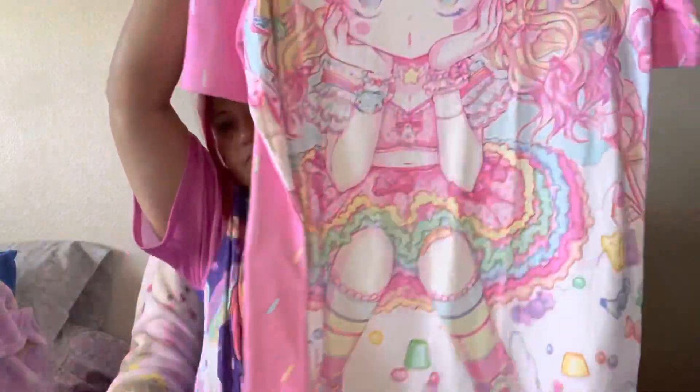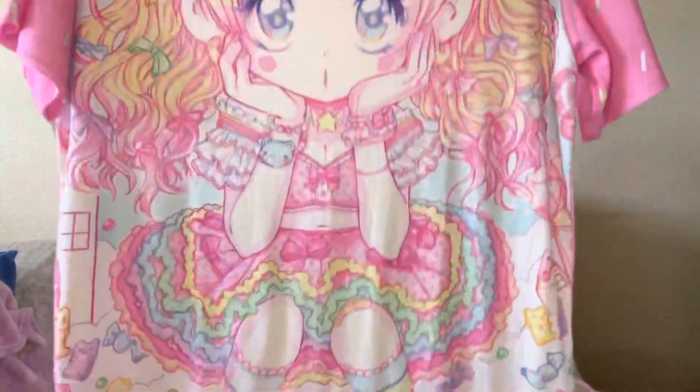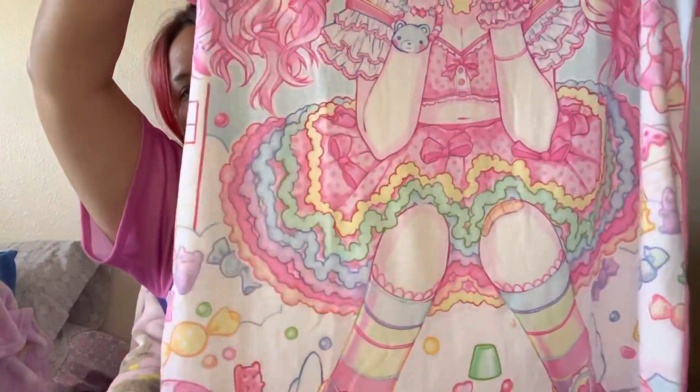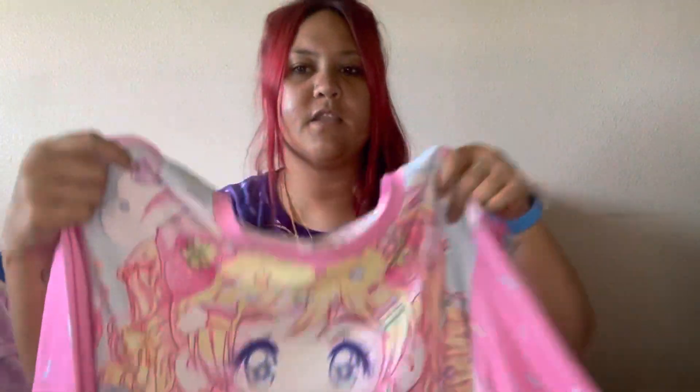I'm going to save my favorite two for last. The next shirt is this one — it's just another anime girl. The back has sprinkles on it and it's very, very pink and beautiful. I really like that her skirt has a rainbow design on it.